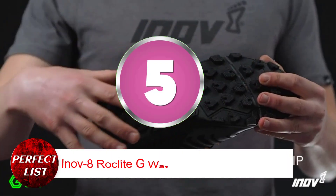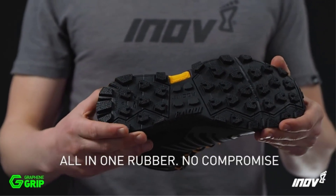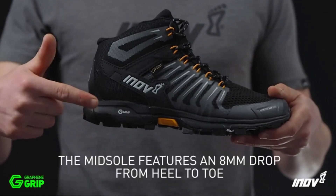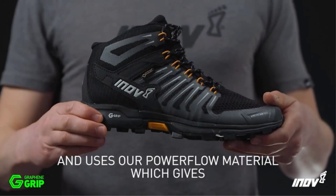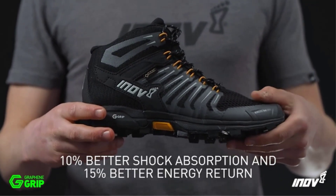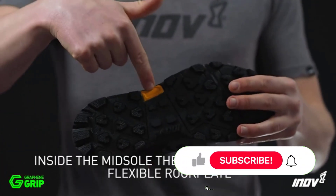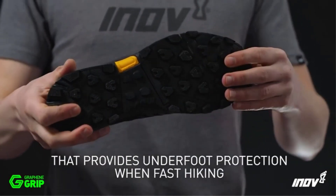Number 5: Innovate Rocklight G Waterproof Hiking Boots. Forrest claims that he wears these boots more than any other pair. He notes that even though they are extremely lightweight and incredibly comfortable right out of the box, they nevertheless manage to be entirely waterproof and protective. Even whether you wear them while wading through streams or walking through deep snow, the shoes are designed to keep your feet warm, dry, and comfortable.